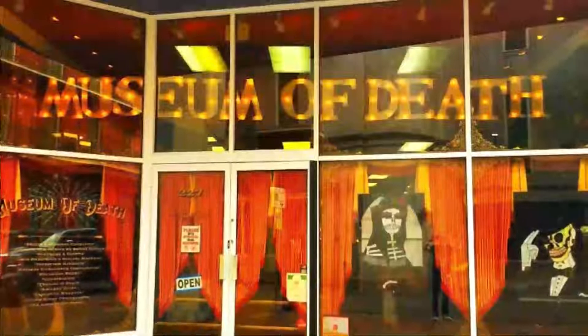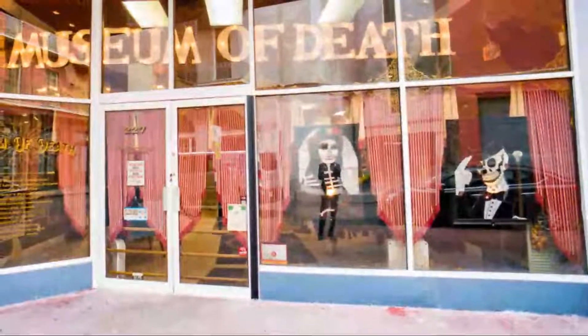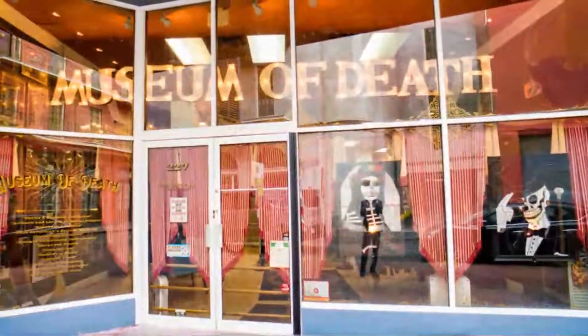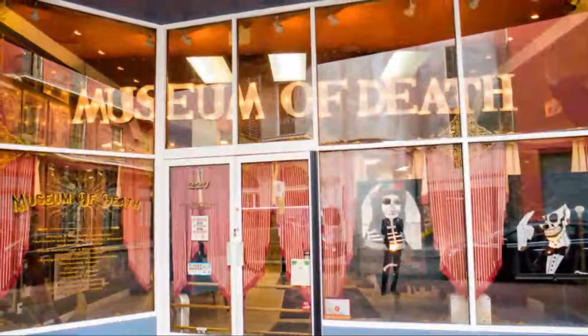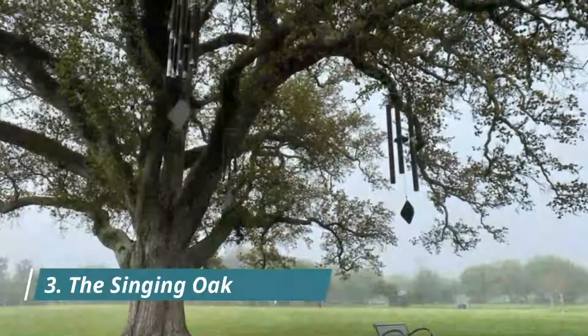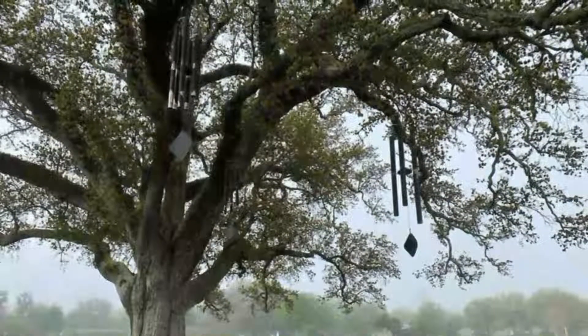Number two: Museum of Death. New Orleans's Museum of Death displays as many approaches to death as it can fit within its four walls. Those who visit the museum who perhaps should not have and wind up fainting get free t-shirts that read 'I passed out at the Museum of Death.'